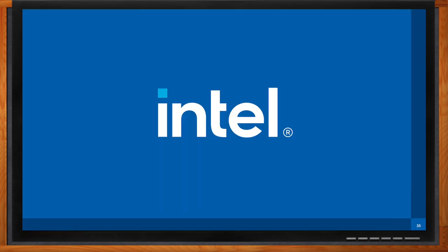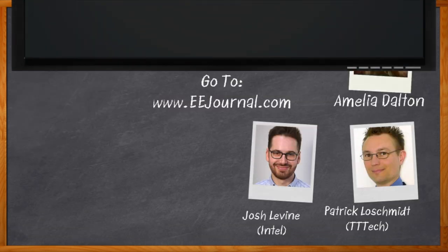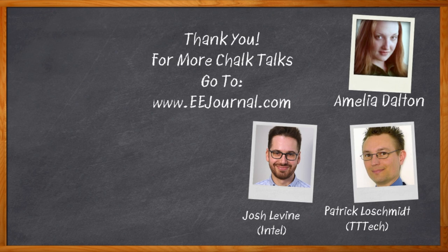That's all I have time for today. Thank you so much for joining me, Josh and Patrick. Before we go, don't forget to click that link — there you can find even more information about time-sensitive networking solutions from Intel. For Chalk Talks, I'm Amelia Dalton from eejournal.com. For more Chalk Talks, head over to the Chalk Talks section of EE Journal or to YouTube at youtube.com/eejournal. We'll see you next time.